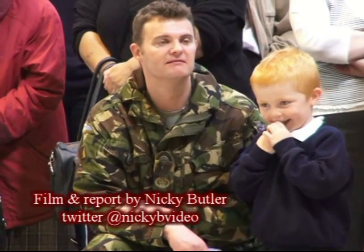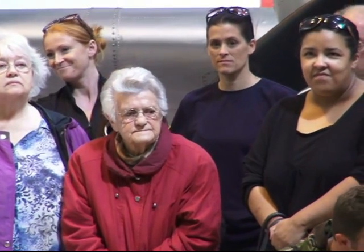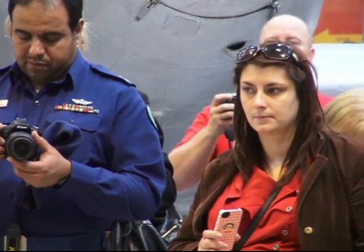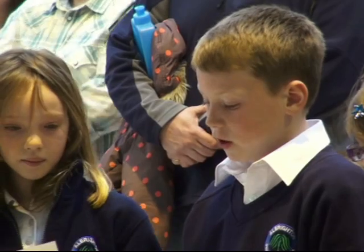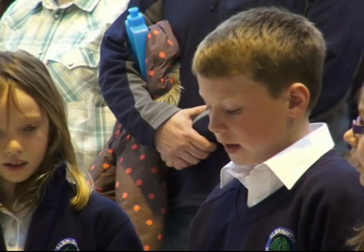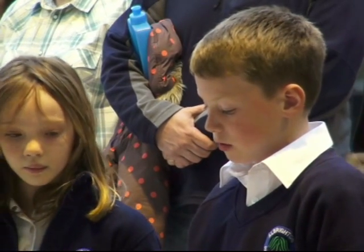Flying High is proving an easy flight for one village school after becoming the first to create an exhibition at RAF Museum Cosford. Year 5 and 6 pupils from Albrighton Primary School worked alongside staff at the museum learning skills needed to become a young curator, culminating in a World War II exhibition. We joined them at the opening.